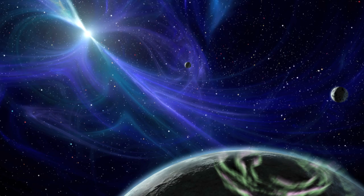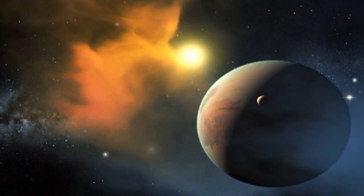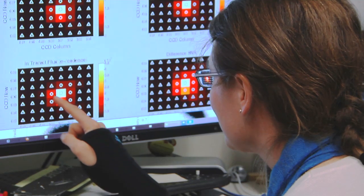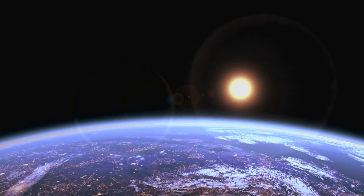People have studied the night skies for thousands of years, wondering if another world like ours might be out there. After the first planet was discovered outside our solar system, the real search for an Earth-like planet began. Today the question still remains unanswered, but probably not for long. Join us as we discover how a team of scientists working on the Kepler mission at NASA Ames Research Center are on a quest to find an Earth-sized planet in orbit around a distant star.